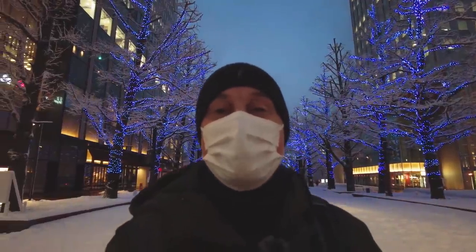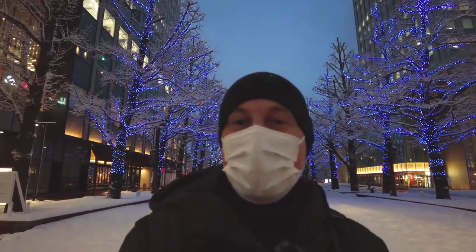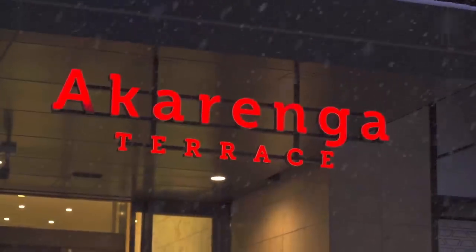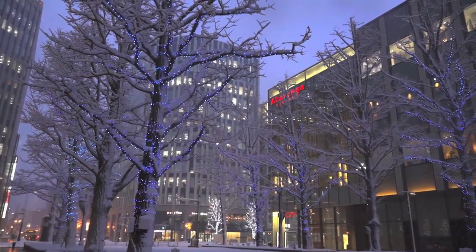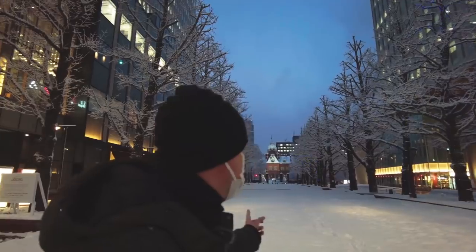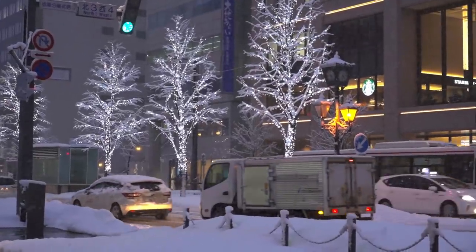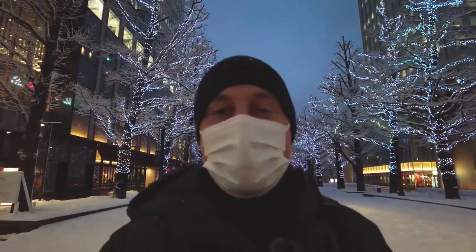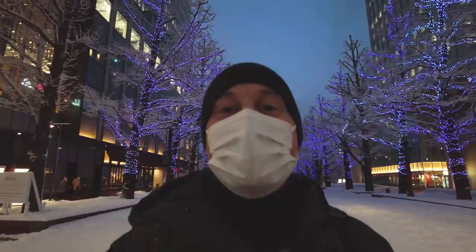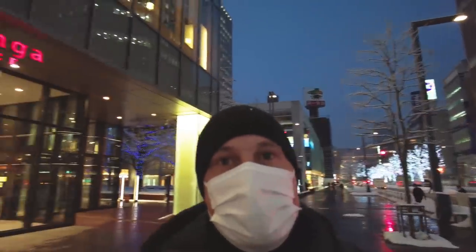Hello. This is One Day from Sapporo and my name is James. I'm currently right next to Akarenga Terrace, which is like a red brick building in the center of Sapporo, and I'm not too far from the Dorcho, which is a government building here in the center of Sapporo. This time I'm going to be traveling to Sapporo Beer Garden to enjoy some delicious local food and some lovely beer. Let's go and make our way and just take a look at this beautiful view.